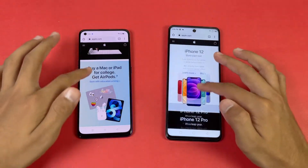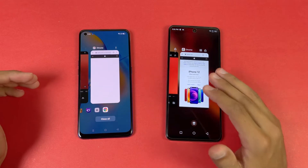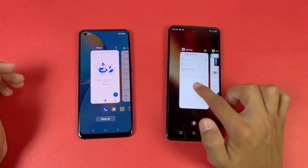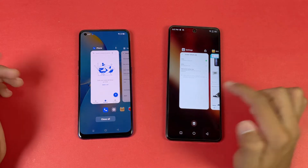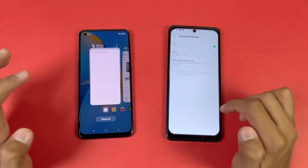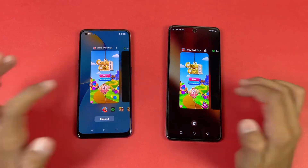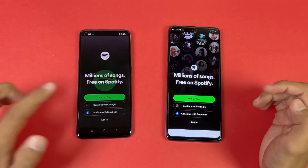Now let's see the RAM management on both phones. The Infinix Note 10 Pro has 8GB of RAM while the Oppo has 6GB of RAM. You can see the Infinix Note 10 Pro automatically removed the phone dialer from the background. On the Oppo, the phone dialer shows no refresh. Now let's see Settings on both phones — no refresh. Amazon Shopping refreshes on the Oppo. Candy Crush — refresh on the Oppo. Spotify — refresh.